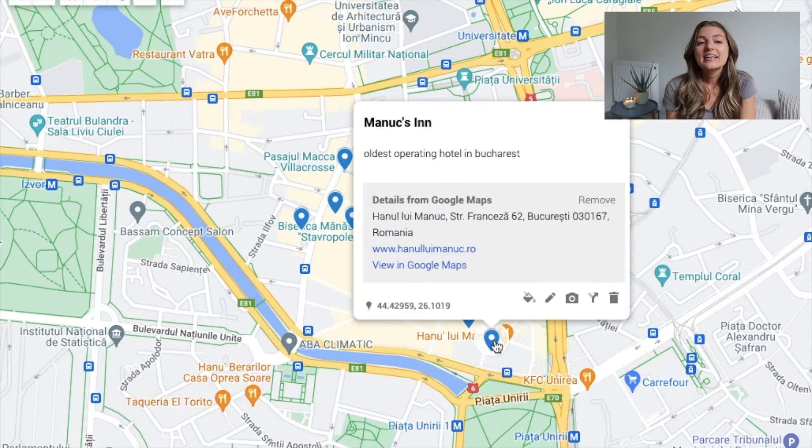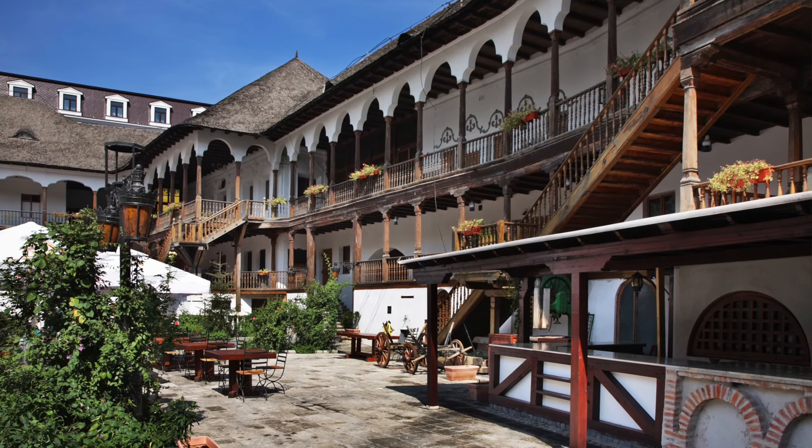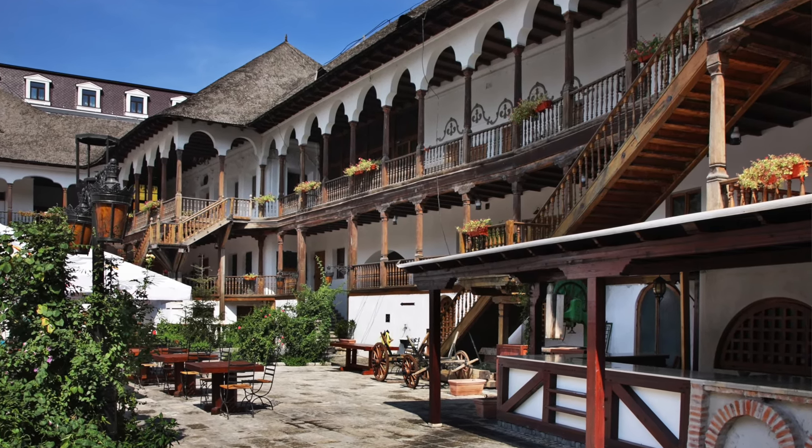Right next to this, we have Manok's Inn, which is the oldest operating hotel building in Bucharest. It also houses a popular restaurant, several bars, a coffeehouse, and several stores.